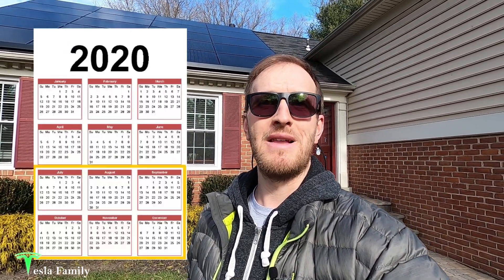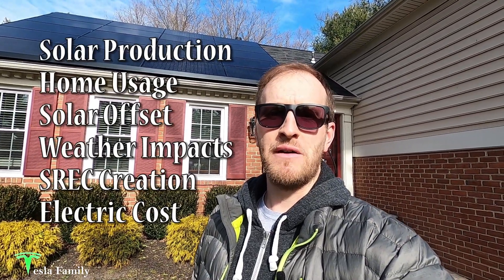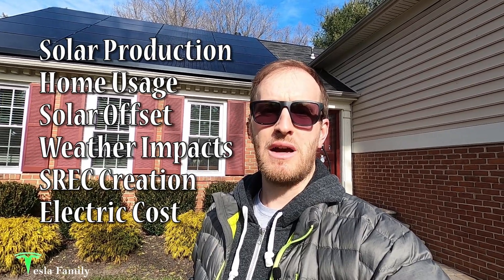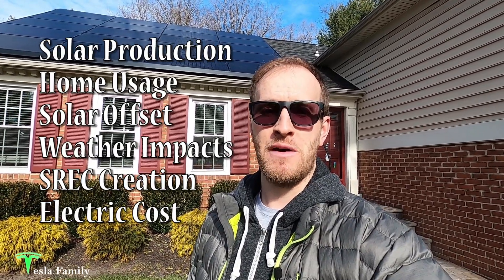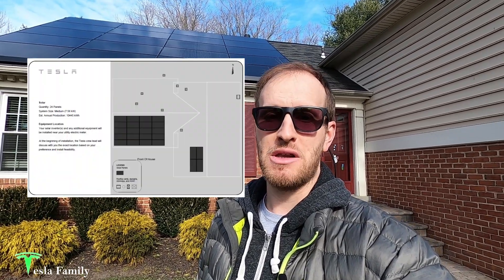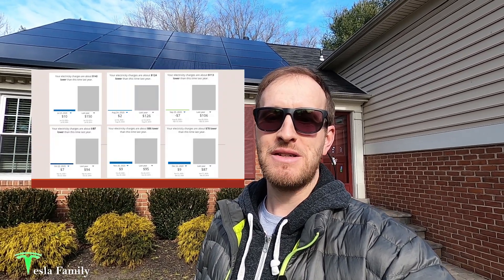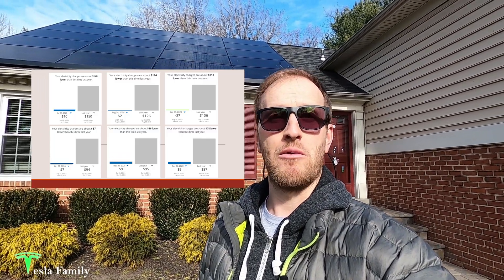In this video I'll be showing my solar production summary for the last six months, June through December 2020. I'll show you details on my six-month solar production, my home usage, my solar offset, rainfall and sky cover data impacting production, my SREC creation over the six months, and my total electric cost for six months.